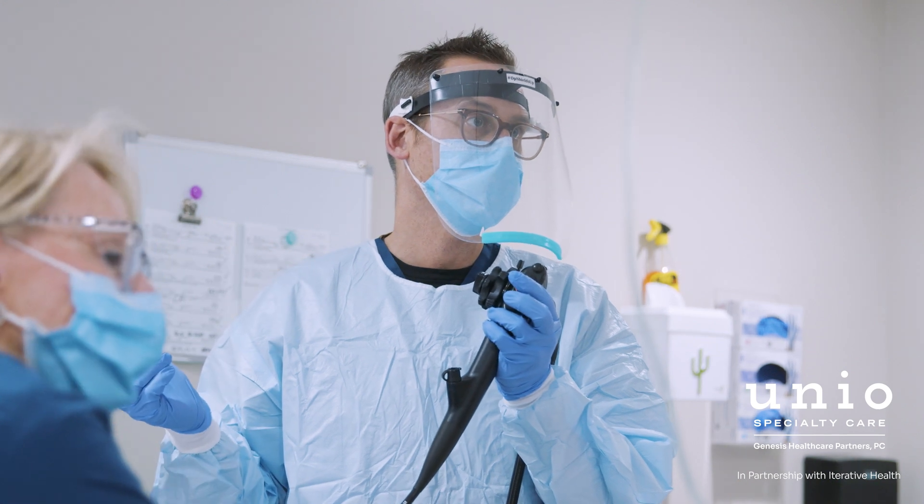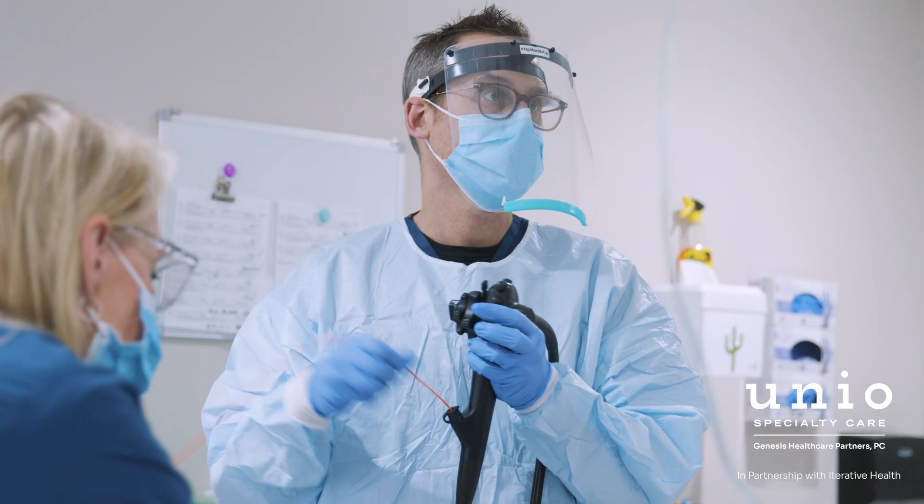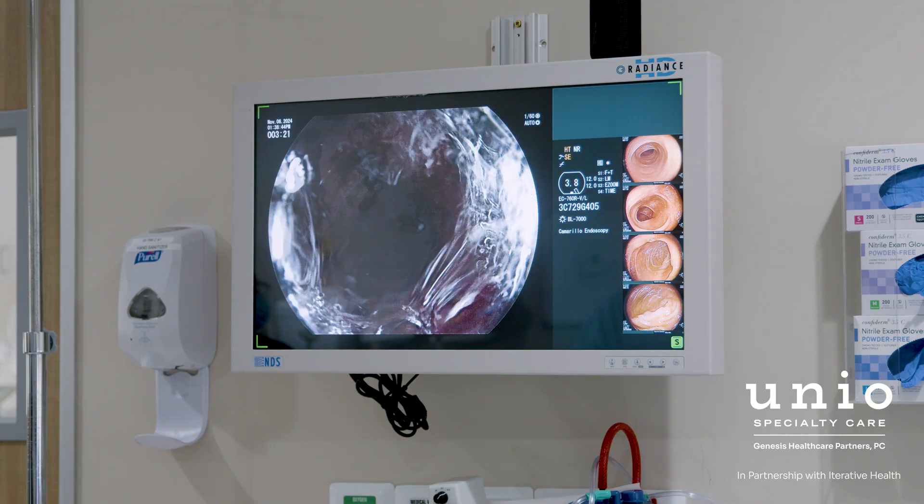Scout is an artificial intelligence system that allows us a live time view while we're doing our colonoscopies — an additional assistant that can identify polyps or abnormal tissue within the colon. Scout integrates into our system seamlessly. You go home one day, you come back the next day and it's up and running.